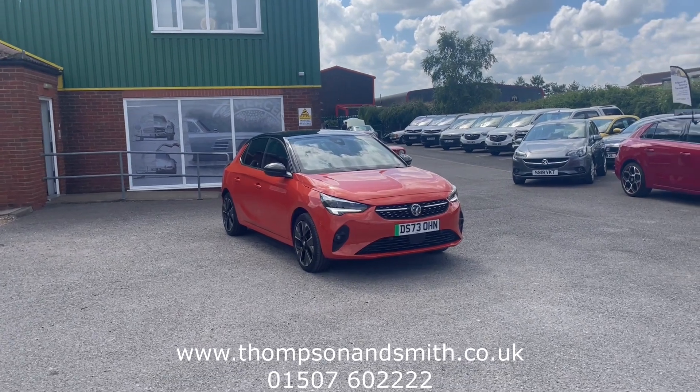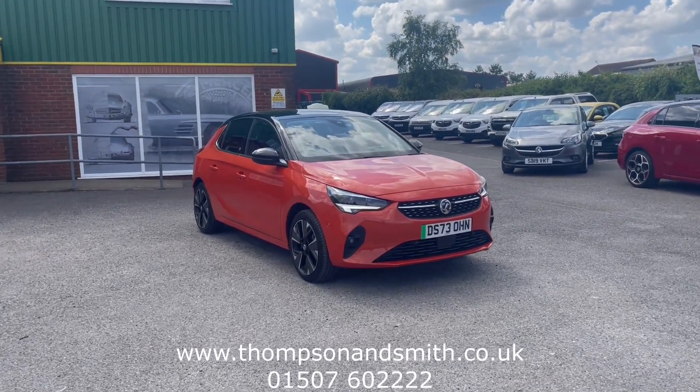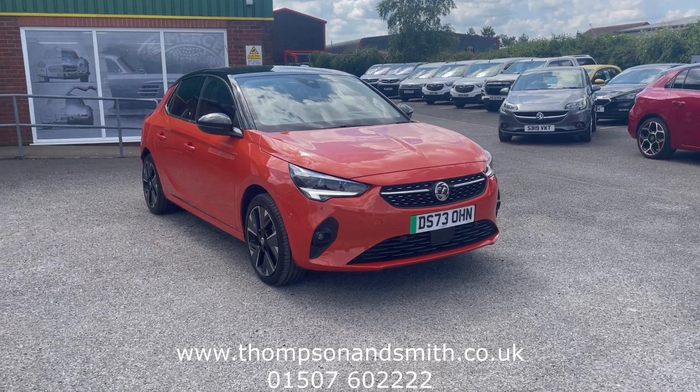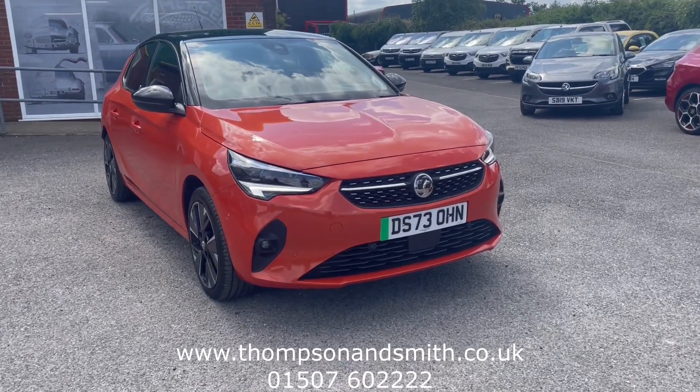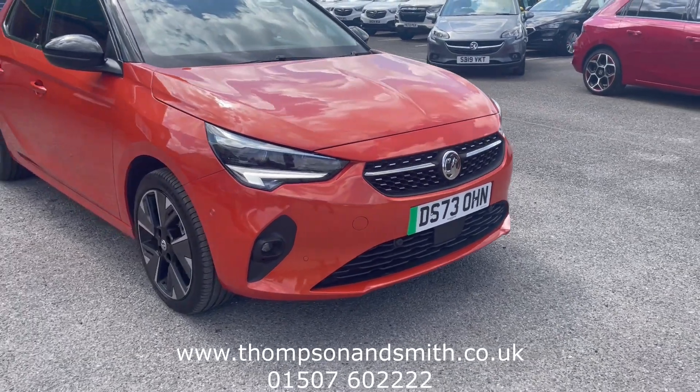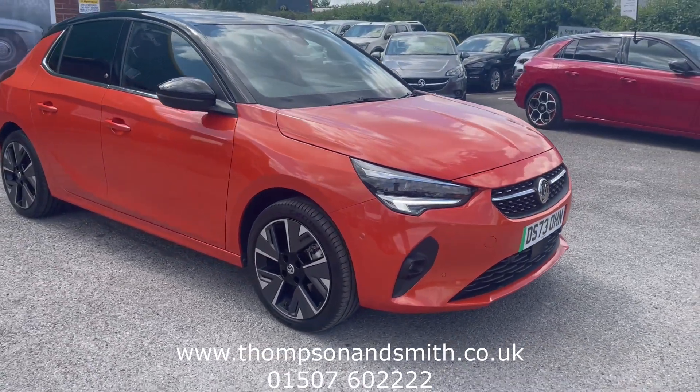We're very pleased to offer this lovely Corsair fully electric Elite Premium, which can take you up to 209 miles on a single charge. I've got the car already running — as you can see from the daytime running lights, it's finished in a lovely orange fizz metallic.